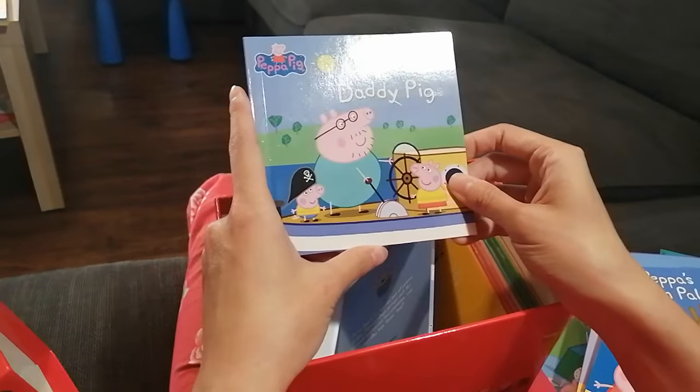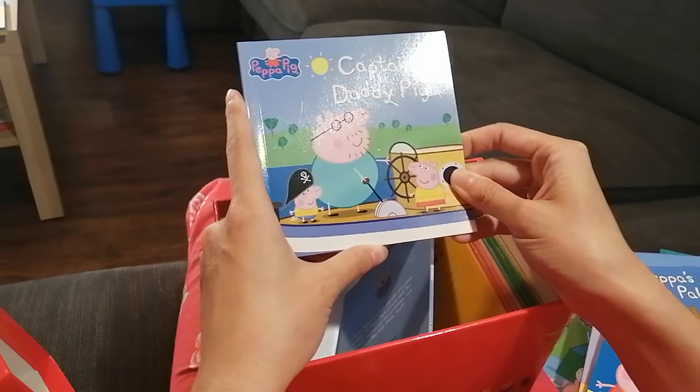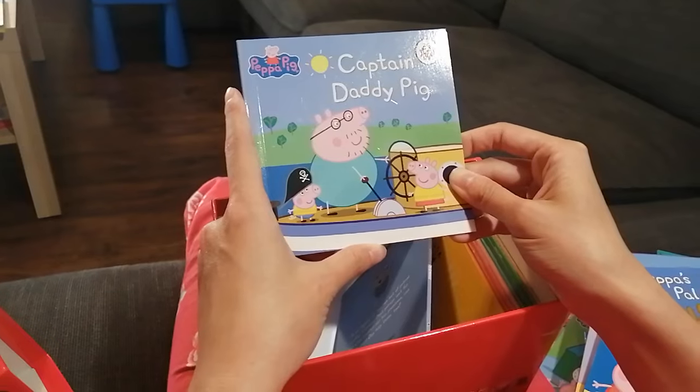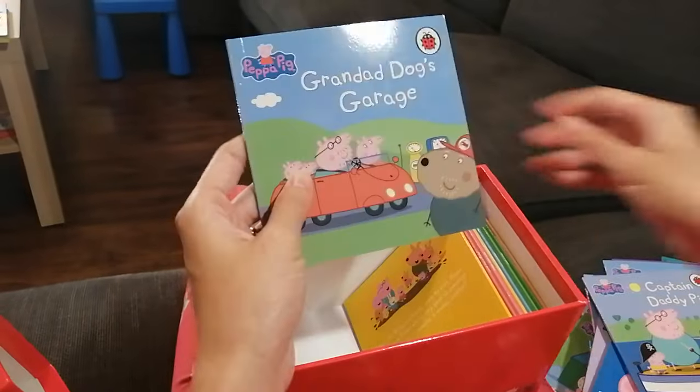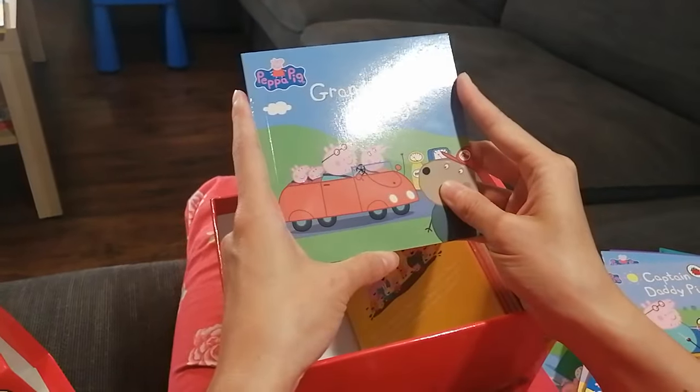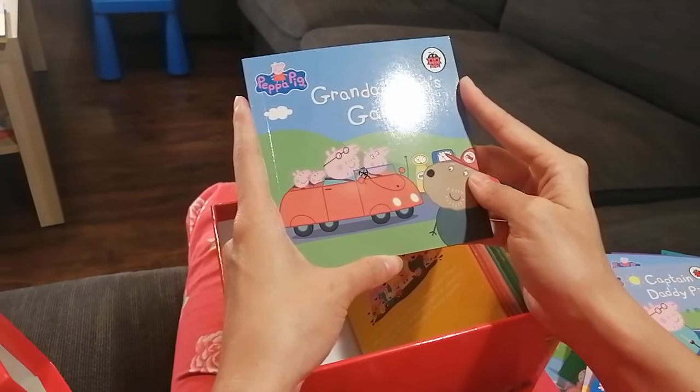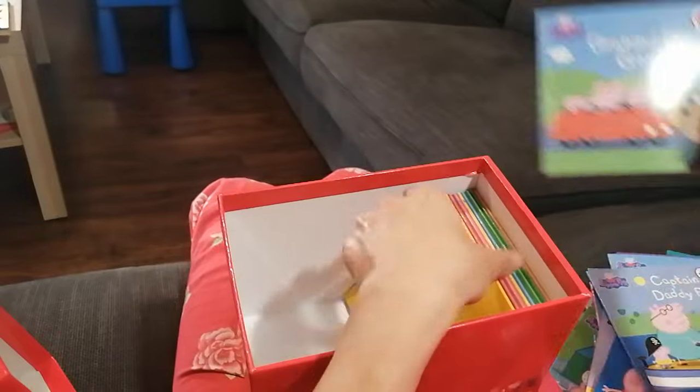The next book is about Captain Daddy Pig — what is Daddy Pig going to do? Next — Granddad Dog's Garage. What's in Granddad's garage? I'm very curious!